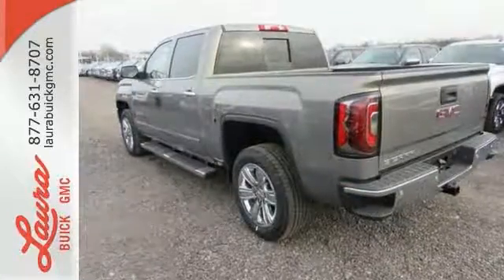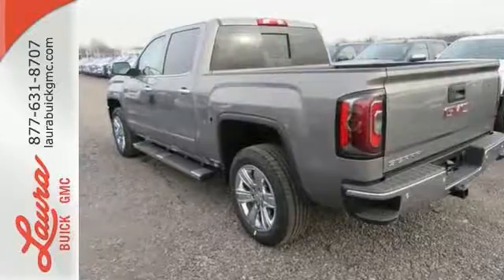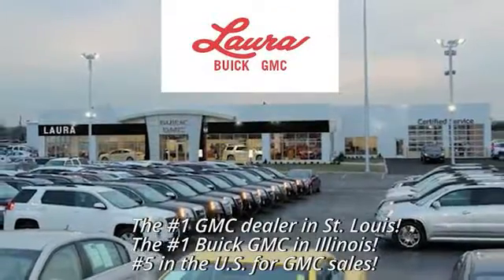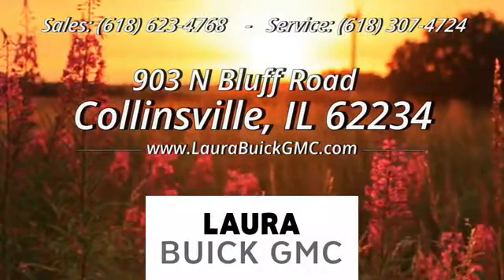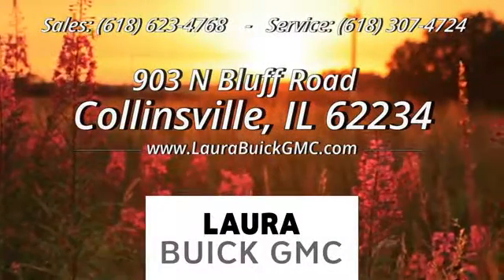Come in for a test drive at Laura Buick GMC, your Buick dealer in the St. Louis area. We're conveniently located at 903 North Bluff Road in Collinsville, Illinois.